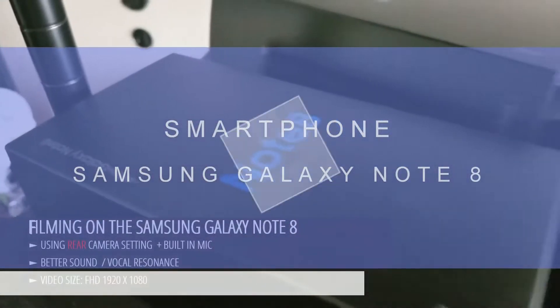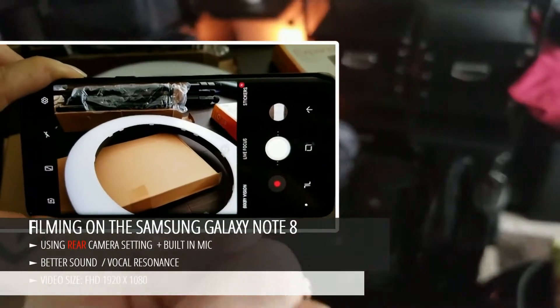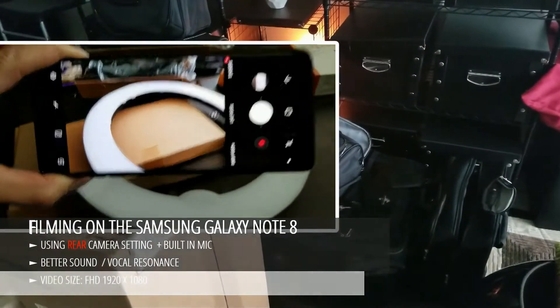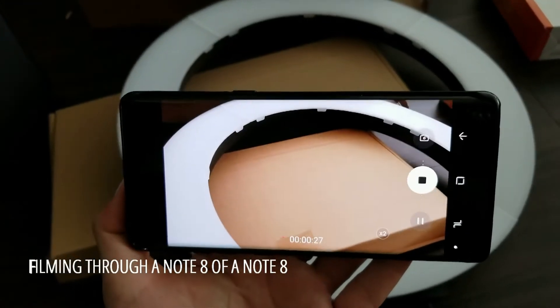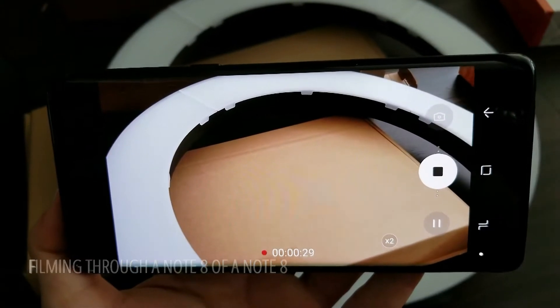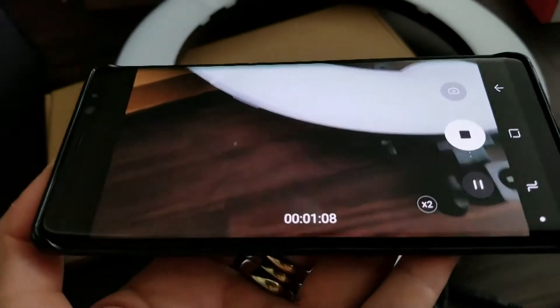Filming on the Samsung Galaxy Note 8 — that came in a couple of days ago. And this is the film quality at the moment. I'm still playing around with the video settings, and I'm filming on this one and filming on this one. It's a wider, longer screen.